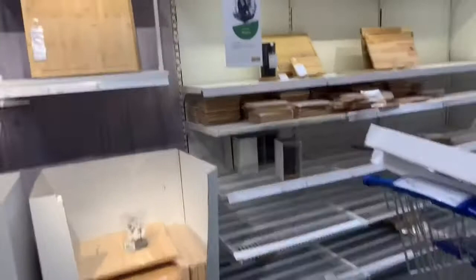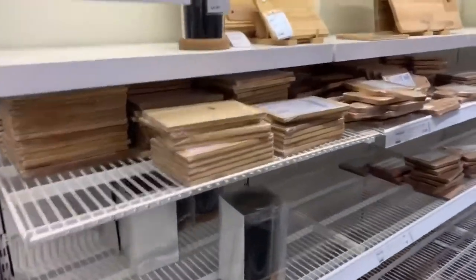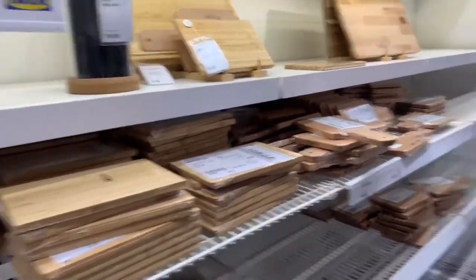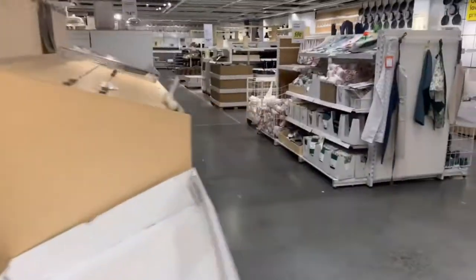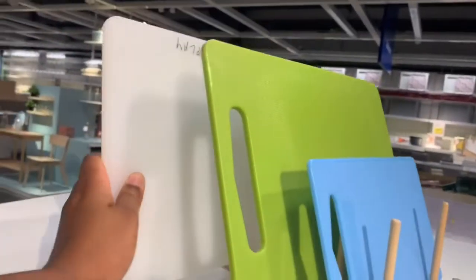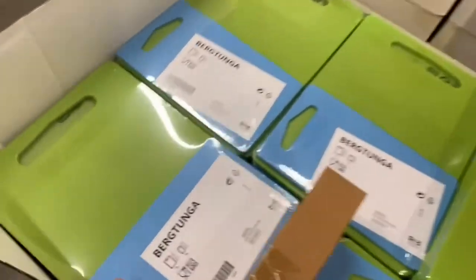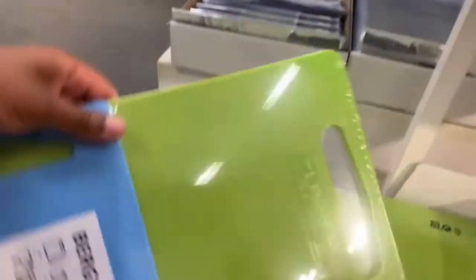Alright y'all, the first thing that we are on the hunt for is cutting boards. I saw this one that I got for a friend that was like one or two dollars — it wasn't bad. Those were the wood ones that I really like, but we're balling on a budget right now. The one I was looking for is the white one, but I don't think they have it — green is my only option. I'm pretty sure they're the same size, and at least with this one I get two, so I guess I'll take it.